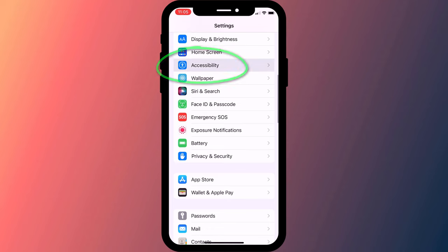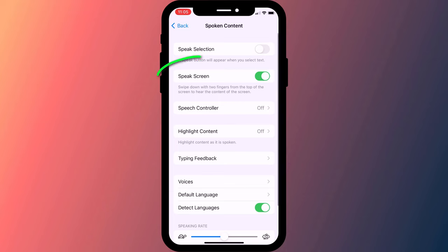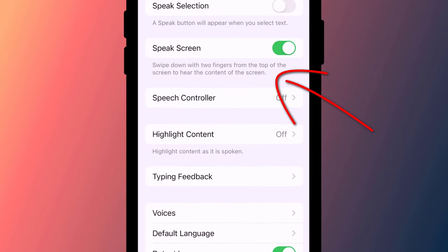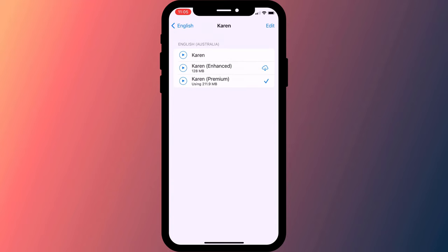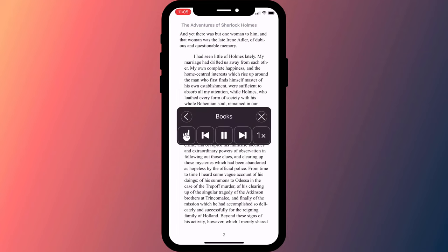Open Settings, find Accessibility, followed by Spoken Content, and here you want to enable Speak Screen. As the tooltip reads, you activate the feature by swiping down with two fingers from the top of your screen. As on Mac, click on Voices to select the speaker and download the Premium Content Packs. Now, back in Books, swipe down with two fingers to start listening.